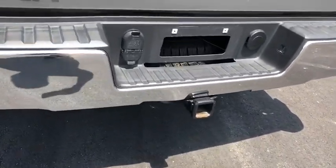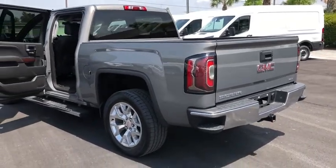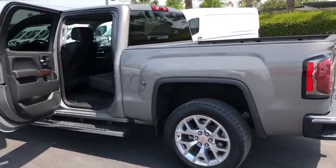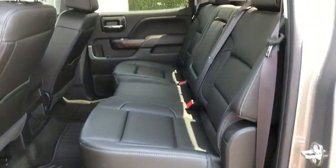The Sierra 1500 now comes with an automatic transmission that combines high max hauling capability with precise control. This vehicle has less than 10,000 miles. Here are some of this vehicle's great options.